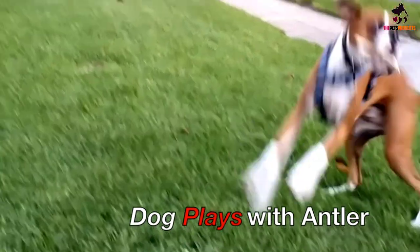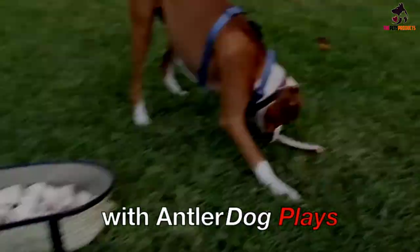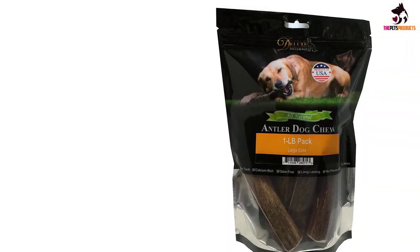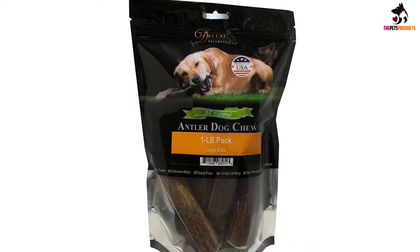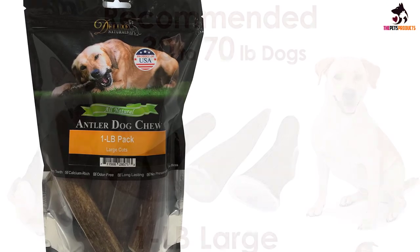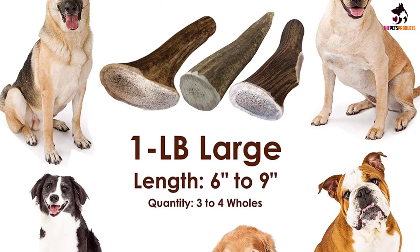They're also cut to size, trimmed, and sanded to minimize the possibility of splintering and keep your dog's mouth and digestive tract safe. The antlers are incredibly long-lasting too — each can take as much as 3 months for a dog to gnaw their way through. They're also a great price for their quality, and help provide your dog with a whole host of vitamins and minerals, like all good quality antlers. Customers report that their dogs love the taste.